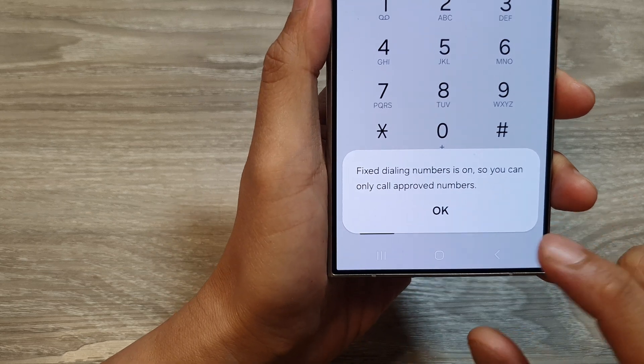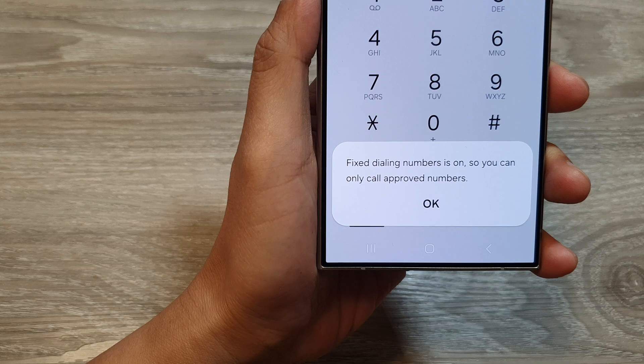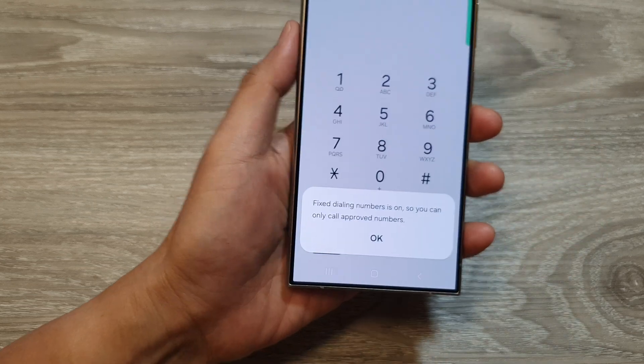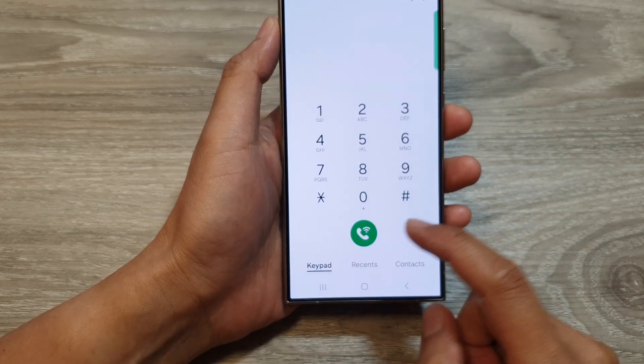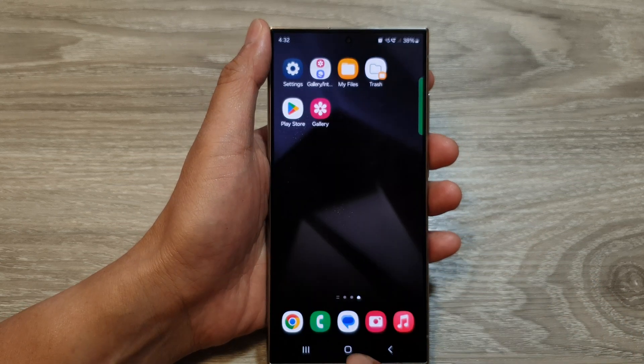How to fix the error: Fixed Dialing Numbers is on, so you can only call approved numbers. Let's see how you can remove this message so that you can make any outgoing call.